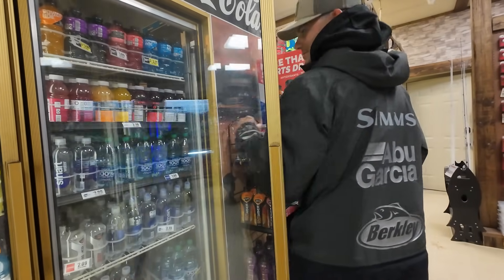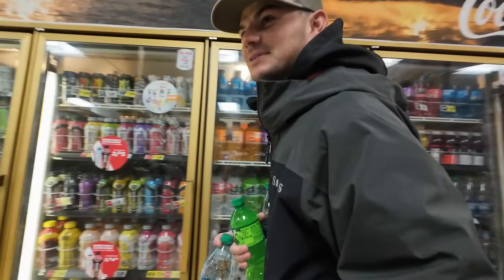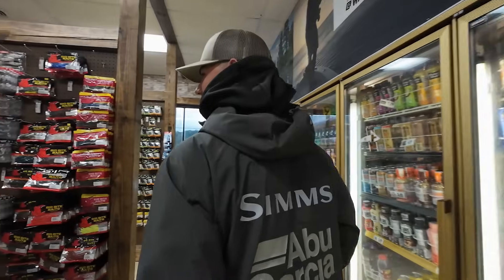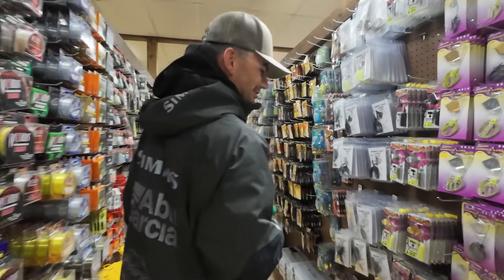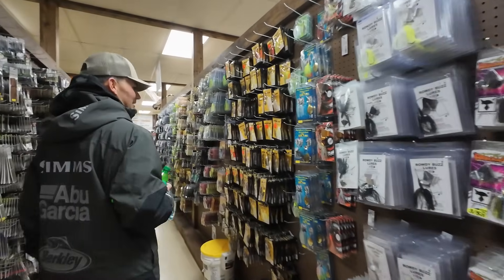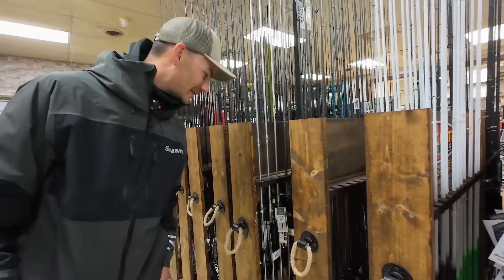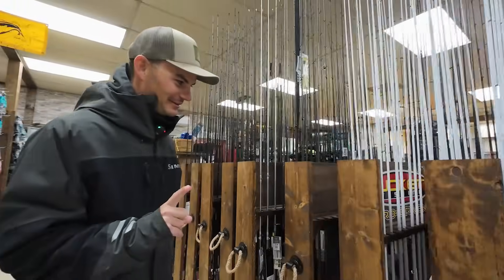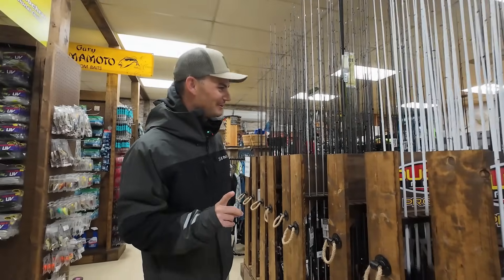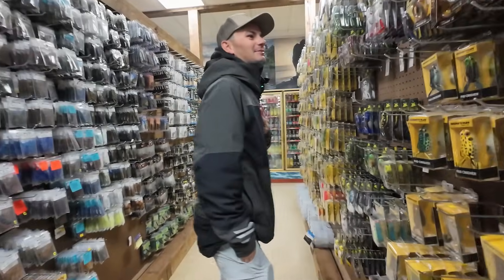This is the hardest decision for a fisherman usually — drink, snacks — the tackle and everything, you know, that's easy. Every time you come in here there's something new, stuff you've never seen. Oh, there's one of my rods right in here — that's either good saying people have bought them, or bad saying they only ordered one. I do need some frogs. Y'all have any of the Swamp Lords in here?